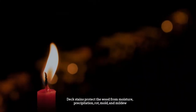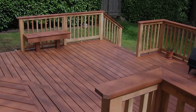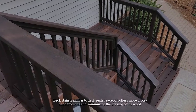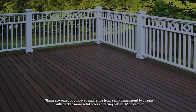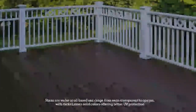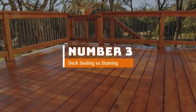Number two: What is deck stain? Deck stains protect the wood from moisture, precipitation, rot, mold, and mildew. They also have a color pigment or tint added that prevents wood from graying due to UV rays and sun damage. Deck stain is similar to deck sealer except it offers more protection from the sun. Stains are water or oil based and range from semi-transparent to opaque, with darker, more solid colors offering better UV protection. A stain can enhance the color of the wood and provide a more consistent palette.